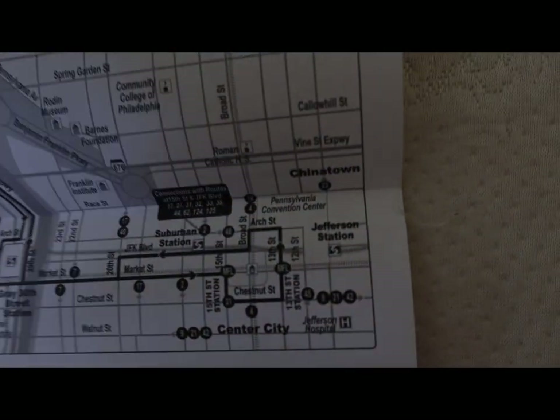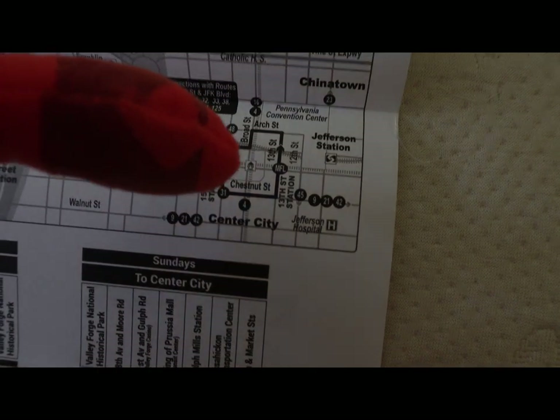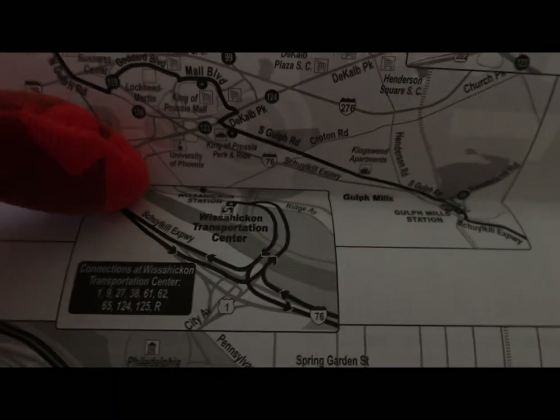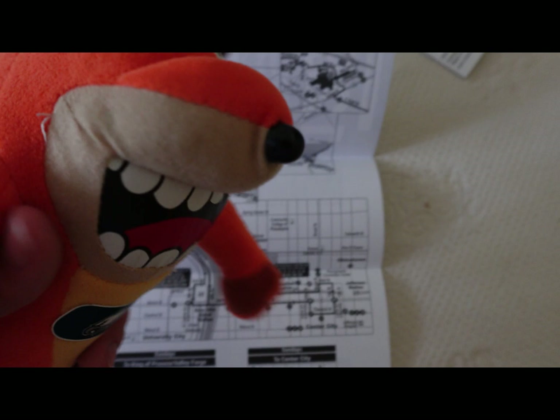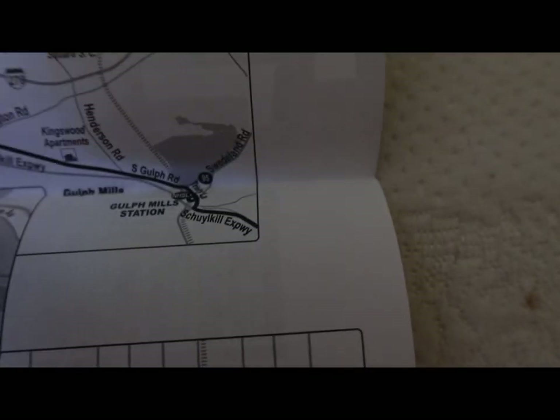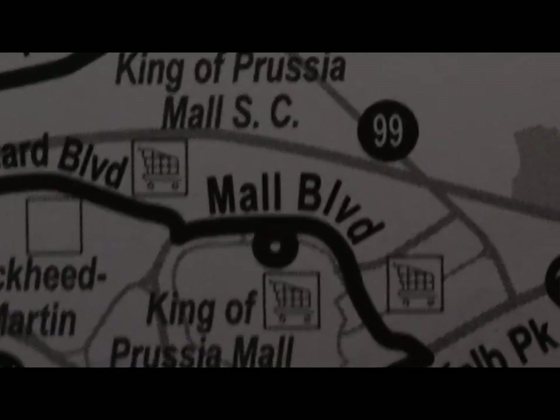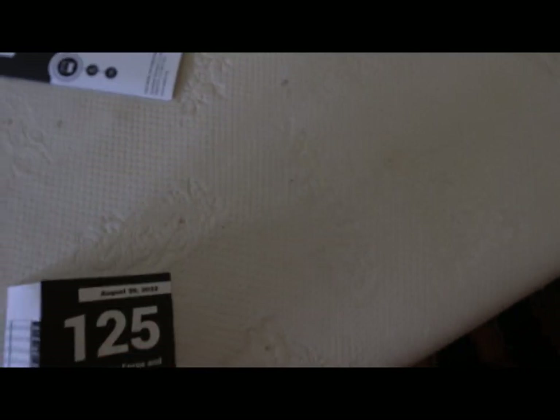It looks kind of like the same route, but I think this is kind of different from the 124. But anyway, you get on the 125 — same route, just like the 124 — and then they go back to the Schuylkill Expressway, and then they'll stop at Gulph Mills Station where they meet with the Norristown, and it went in Route 95, and then they'll go to King of Prussia Park and Ride, and then this is where you're going to get off at.